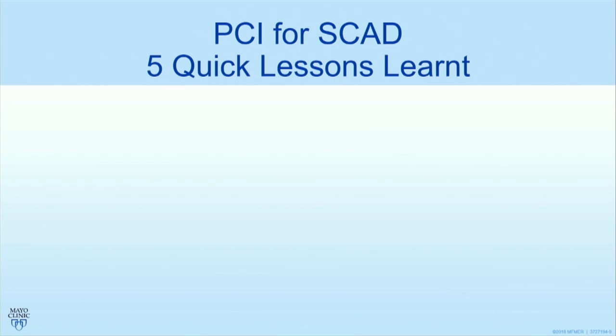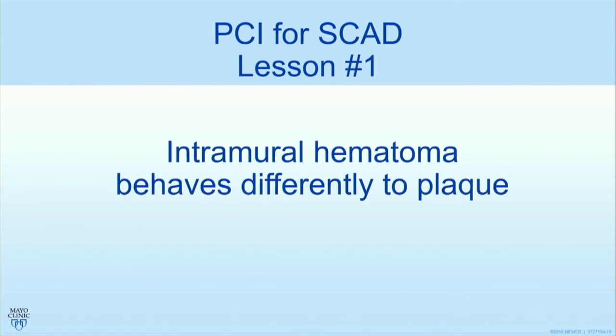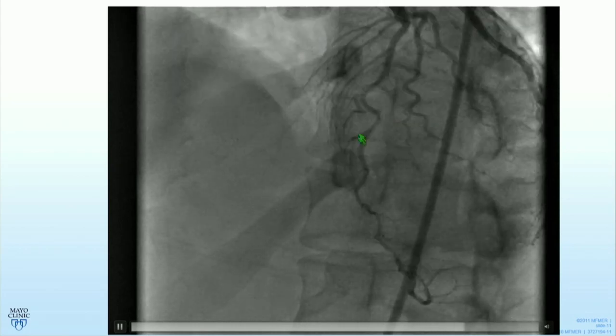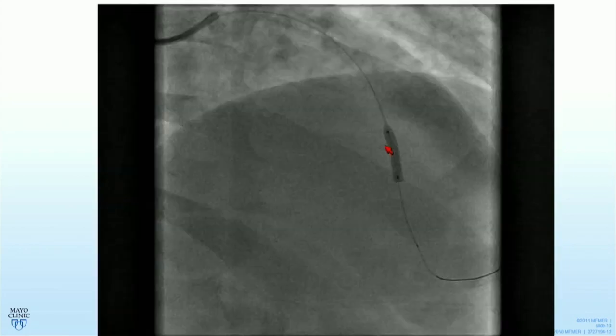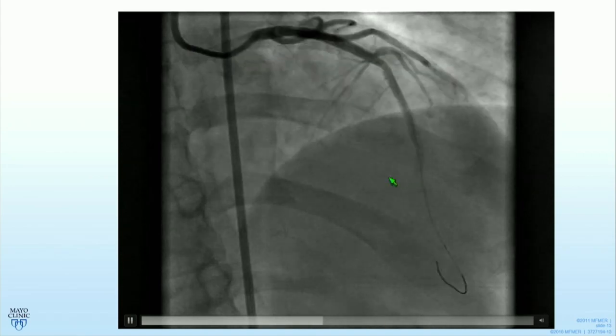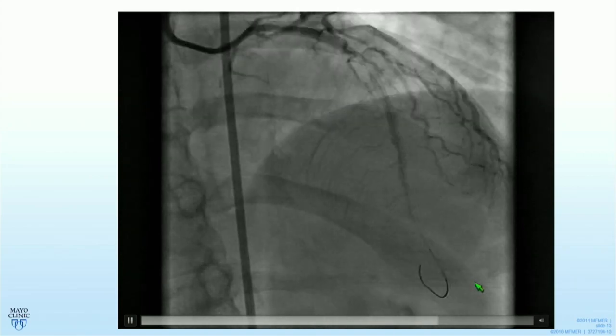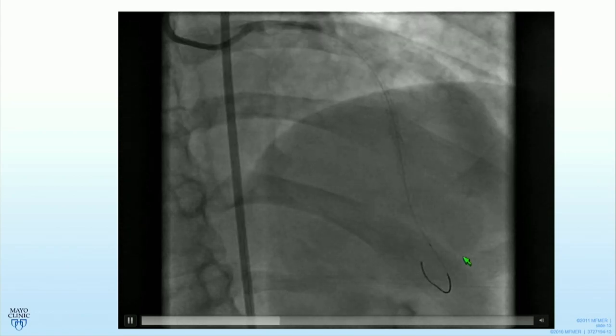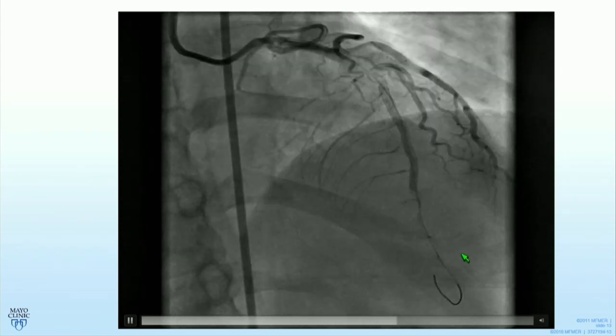Quick lessons about PCI for SCAD based on experience more than data. Lesson one: intramural hematoma behaves differently to plaque. Here's an example of spontaneous dissection of the mid-LAD. The patient had a balloon and stent placed, and what happened — stents were placed and there's complete occlusion of the LAD because the hematoma has been pushed downstream. The dissection spread distally. We went from a stable situation to an anterior myocardial infarction.